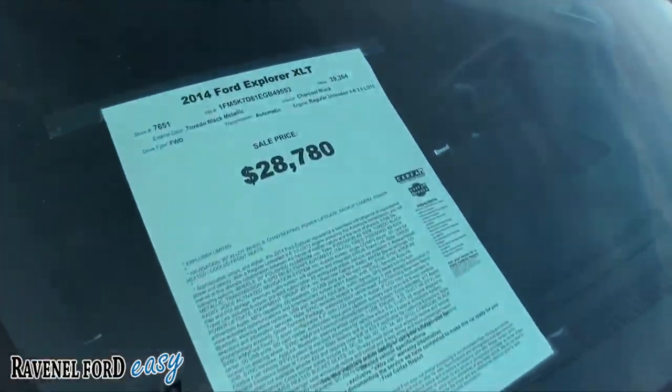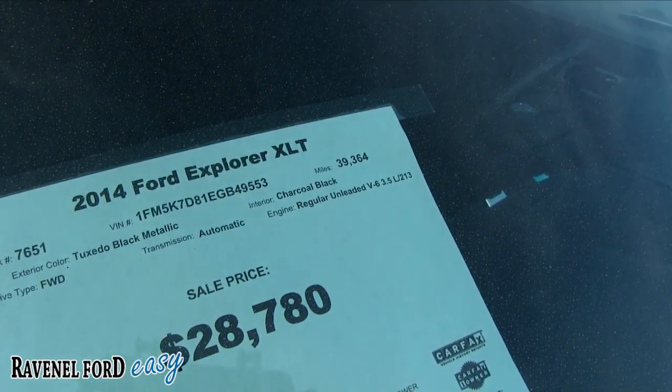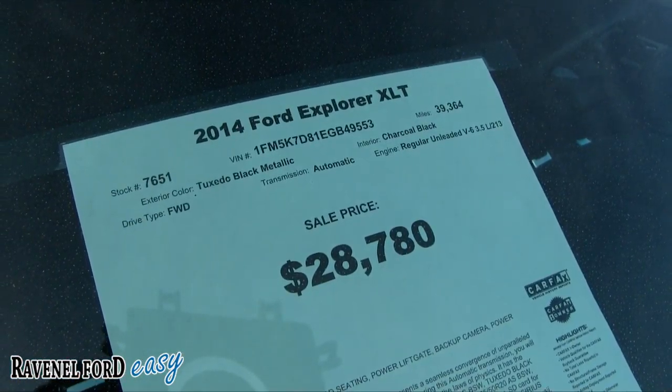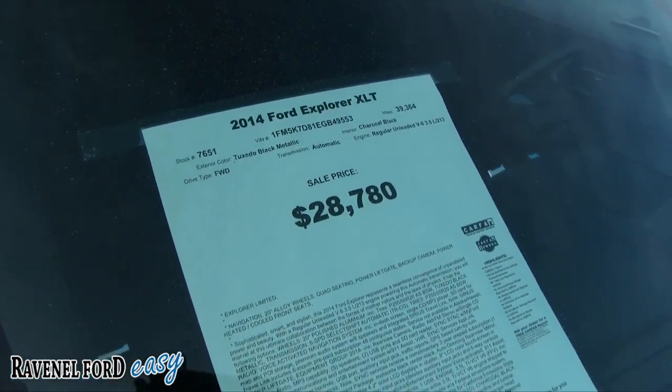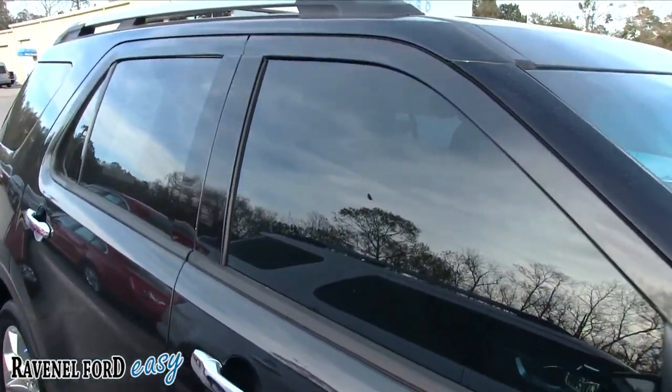Let's take a look at the price: $28,780 — so there's the price right there for a 2014. Looks like it holds up its value really well. 39,364 on the mileage. It is a V6 3.5, front-wheel drive, tuxedo black metallic with charcoal black interior.